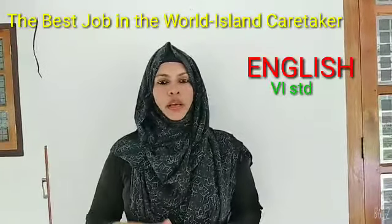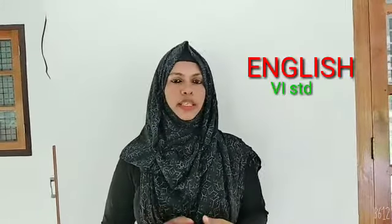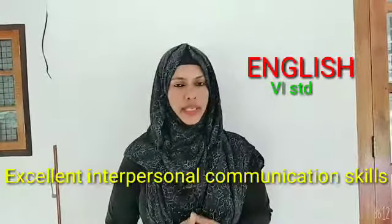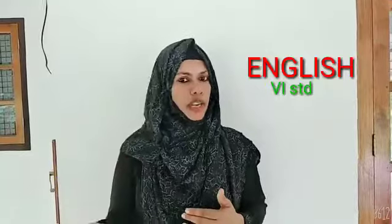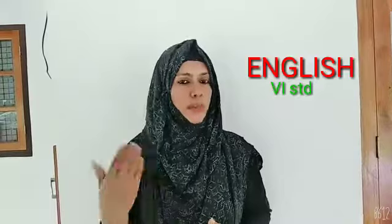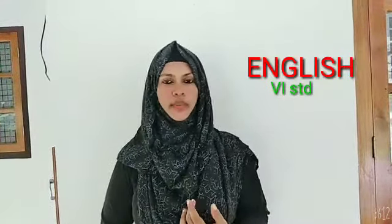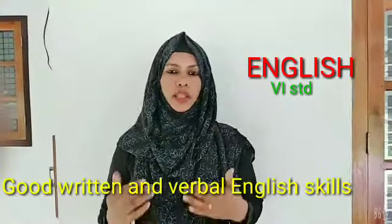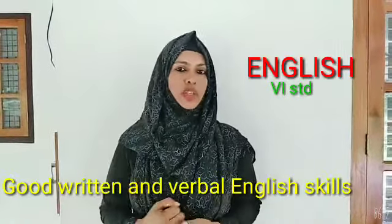Now the qualifications needed for applying for the job: the first one is good and excellent interpersonal communication skills. It's very important because he is working on the island and has to communicate with others and with visitors. Next, good written and verbal English, because he has to communicate with the tourism department by sending mails, so excellent written English is a must.